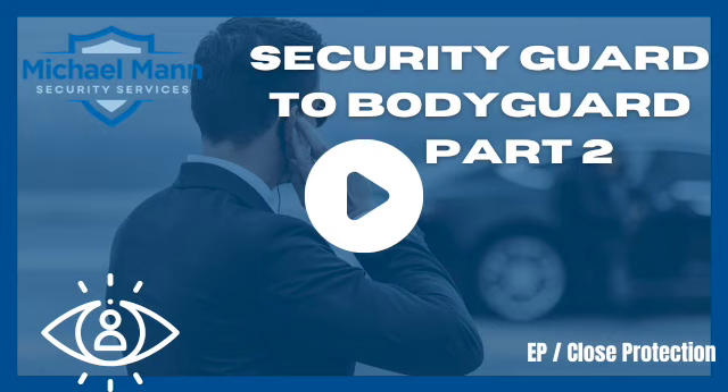Hey folks, Michael Mann with Michael Mann Security Services. Welcome to Security Guard to Bodyguard Part 2.